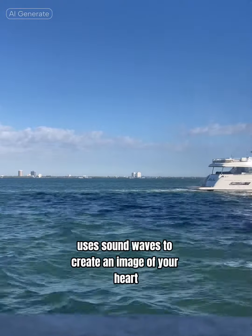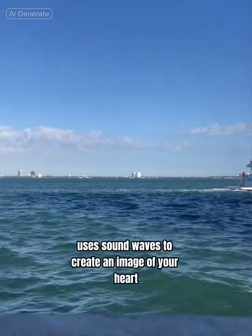Echocardiogram — this test uses sound waves to create an image of your heart as it beats.